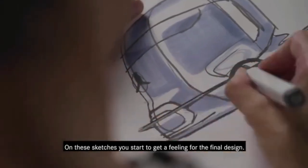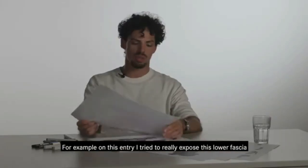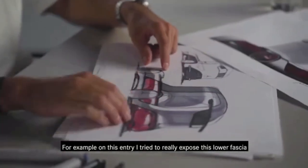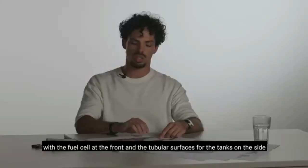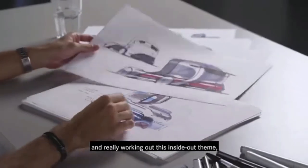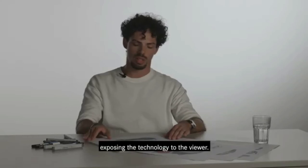On these sketches, you start to get a feeling for the final design. So for example, on this entry, I tried to really expose this lower fascia with the fuel cells at the front and the tubular surfaces for the tanks on the side — really working out this inside-out theme, exposing the technology to the viewer.